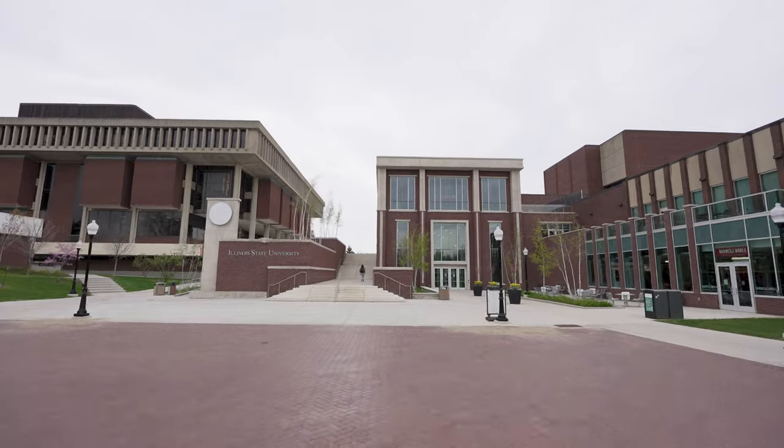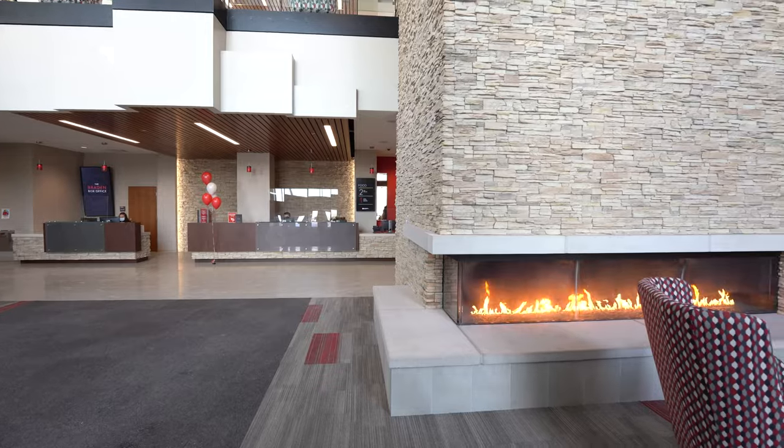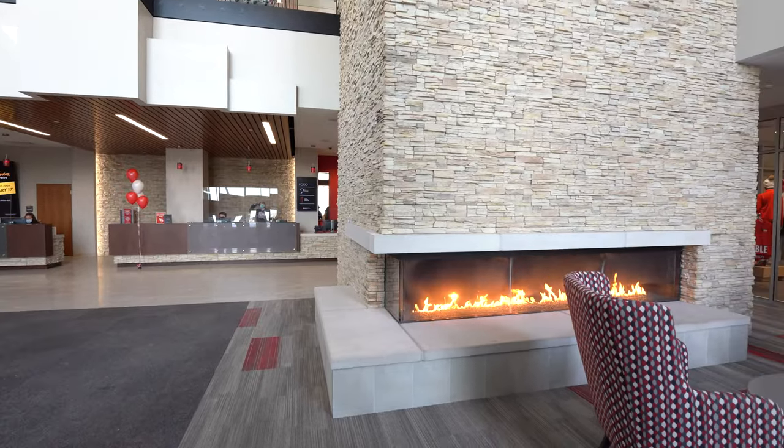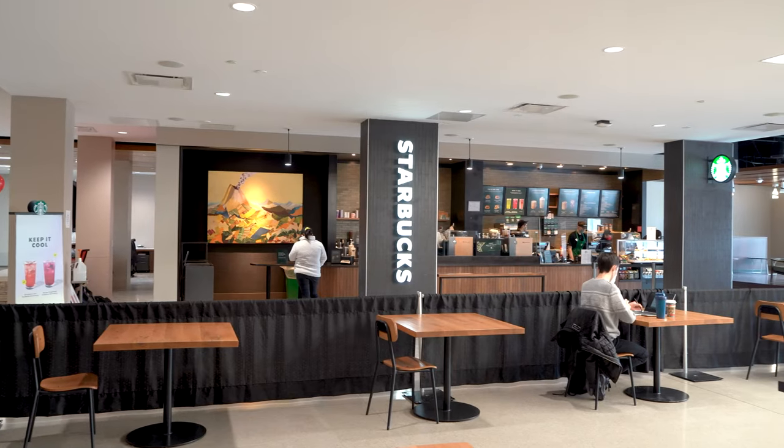A new three-story east side addition provides a beautiful, inviting front door to campus. A lobby with a welcome desk, fireplace and comfortable seating occupies the entry as a primary focal point, and retail dining options including Starbucks are located nearby.